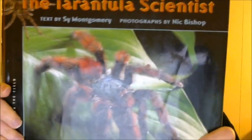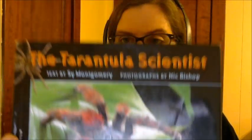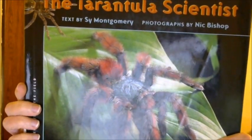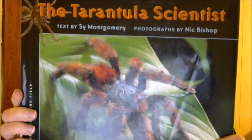Houghton Mifflin produces this. It was produced in 2004 and won the Sibert Honor Award. It is an informational book about tarantulas and other arachnids. There are 80 pages. The recommended age group is 10 to 12, or grades 5 through 7.